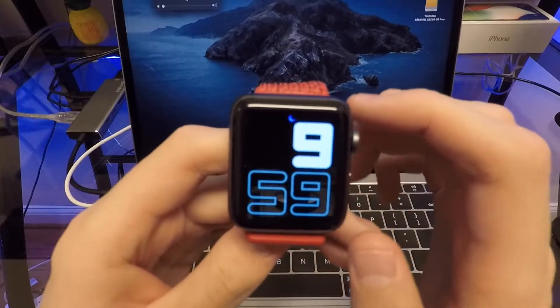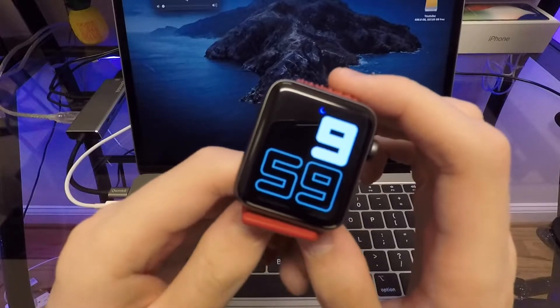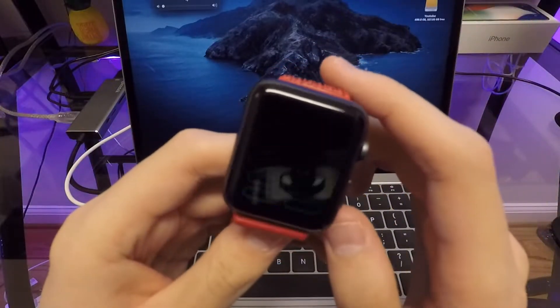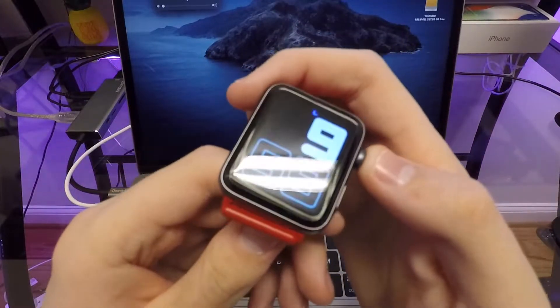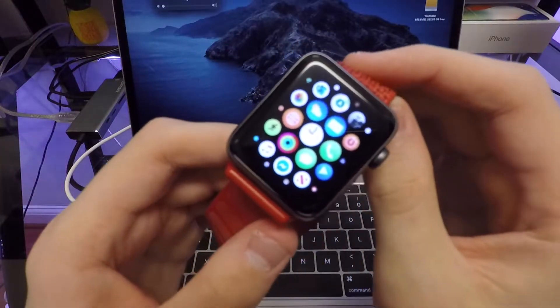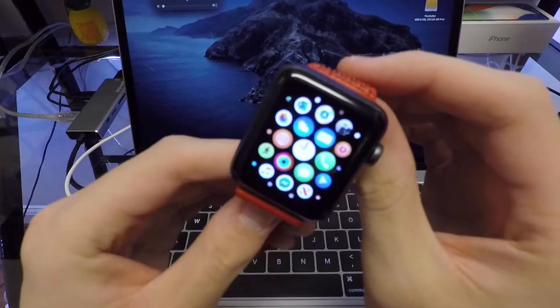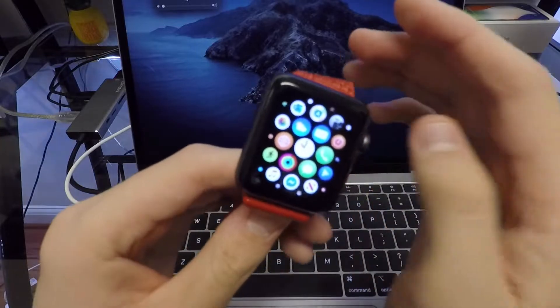Hey, what is going on guys? Today we're going to be taking a look at watchOS 6.1, and the reason why is because it is now finally available on the Series 1 and Series 2 watches. I have my Apple Watch Series 2 right here, so let's go ahead and check out all the features available on the Series 2 as well as watchOS 6 changes.